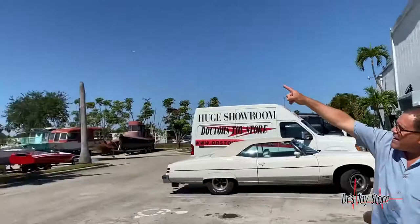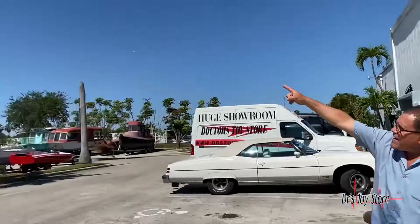Show them the flag — that's our flag right there. It flies 365 days a year, right off 95. We're located in South Florida.